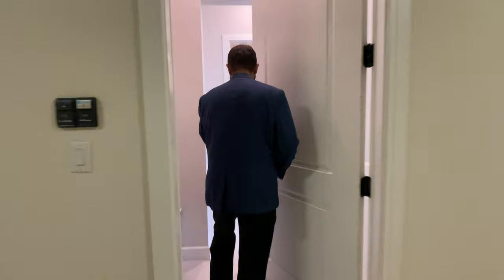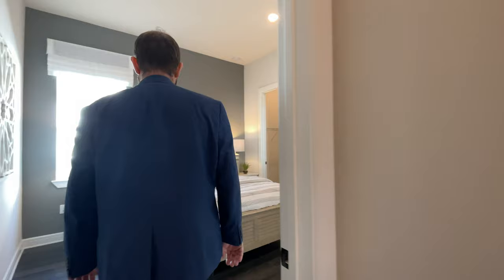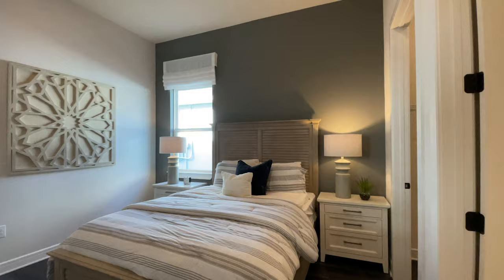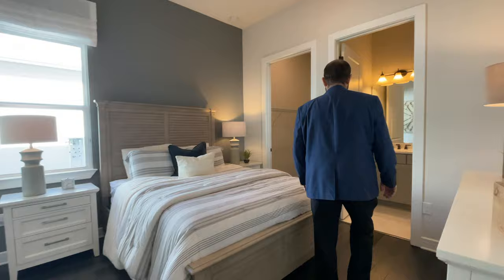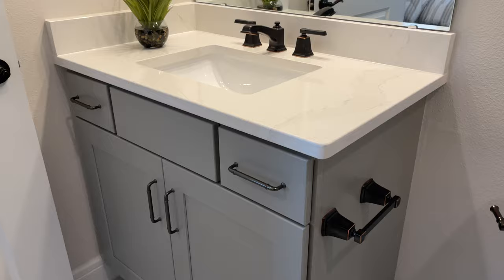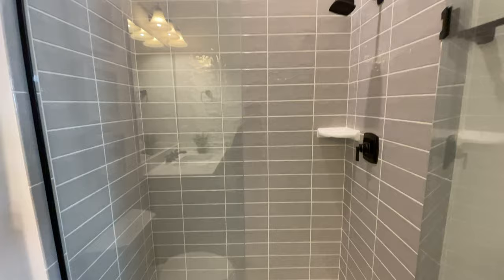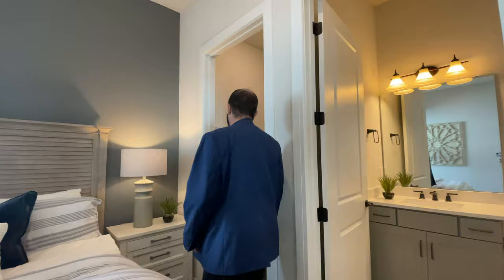To our left is bedroom number three with wood floors, a nice bed and end table, and a window looking out to the side yard. This one has its bathroom right here — gray cabinets, solid surface countertops, mirror light fixture, and a shower with frameless glass and gray tile going from floor to ceiling. Right next to that is another walk-in closet, a really good size with plenty of space. Again, I would put some custom shelves in this closet.